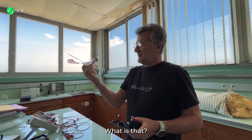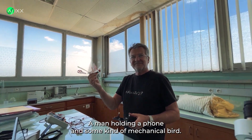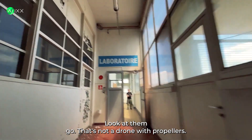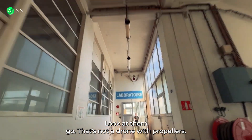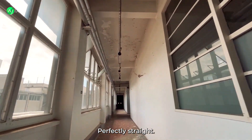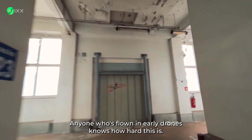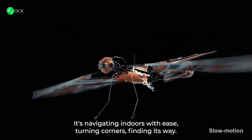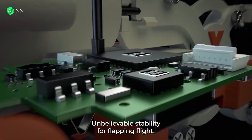Hold on — what is that? A man holding a phone, and some kind of mechanical bird? Wait, it's flying. Inside? Look at them go. That's not a drone with propellers — those are flapping wings. How is it so stable, going down a hallway perfectly straight? Anyone who's flown early drones knows how hard this is. It's navigating indoors with ease, turning corners, finding its way. Unbelievable stability for flapping flight.